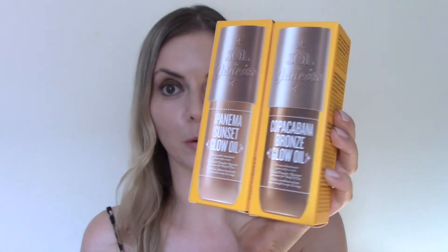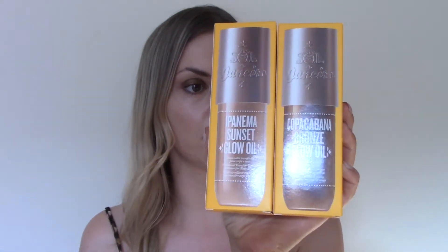Hi everyone, welcome to my channel or welcome back to my channel. Today I'm going to be talking to you about these Sol de Janeiro glow oils. Summer is definitely here in the UK, so if you're like me and you like to get your glow on, then keep on watching.